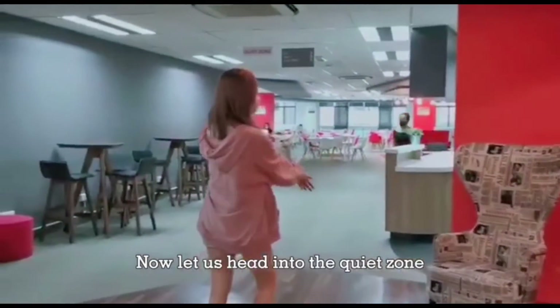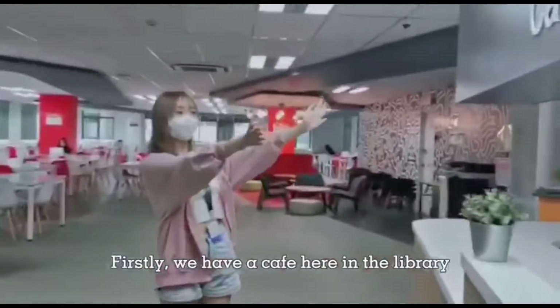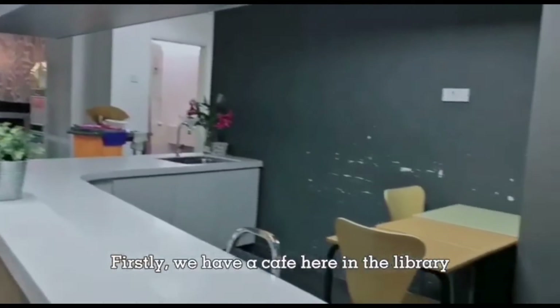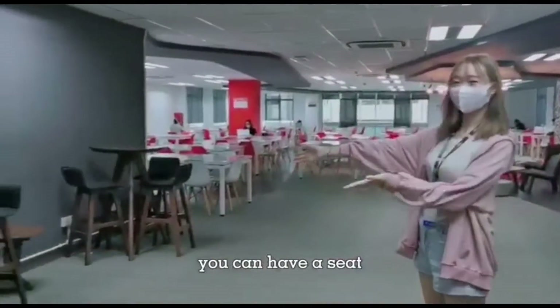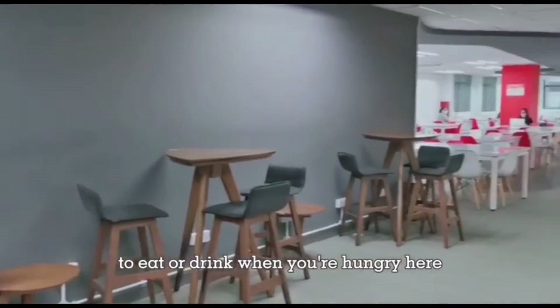Now let us head into the quiet zone. Firstly, we have a cafe here in the library, and food is allowed in this area only. You can have a seat to eat or drink when you are hungry here.